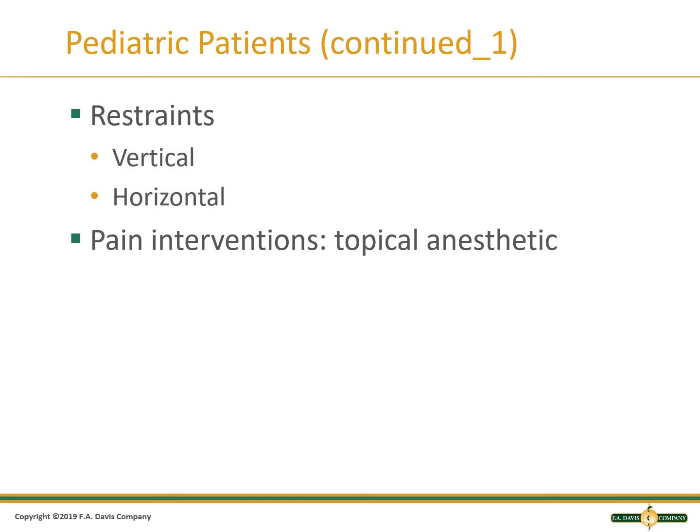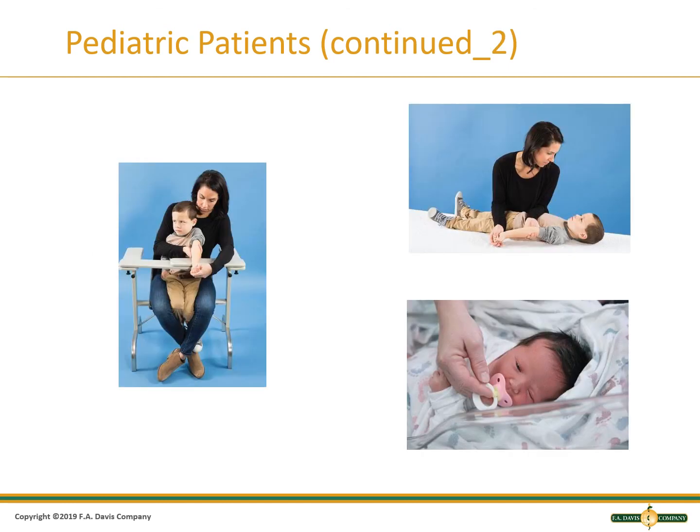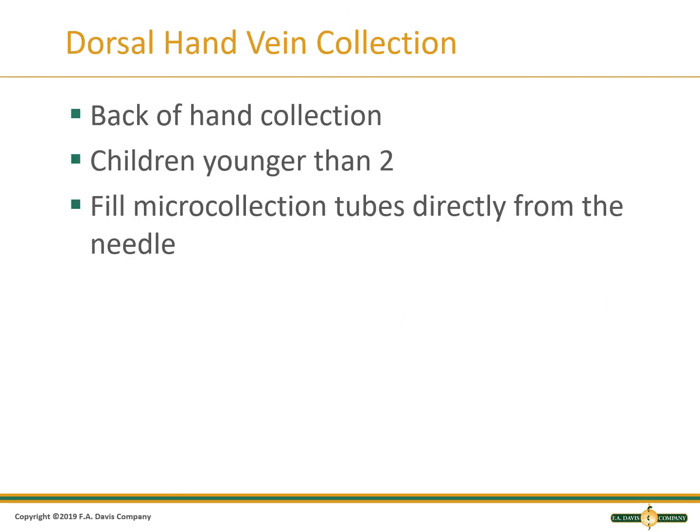Some children must be restrained by holding them, and sometimes a local anesthetic can be used. They can be held either vertically or horizontally. This image shows a vertical and horizontal hold for a child. A baby can be wrapped or distracted with a pacifier. The dorsal part of the hand can be used when there are not adequate veins in the arm, as this may allow you to obtain a better sample than a finger stick.